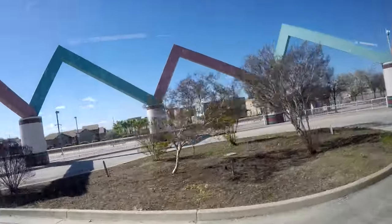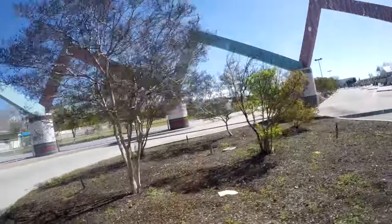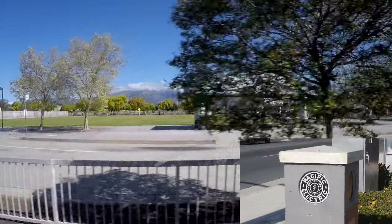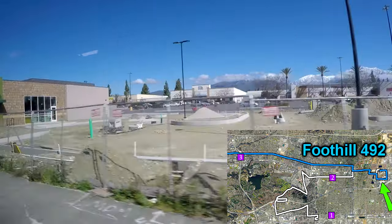You spin me right round, baby, right round, like a record, baby, right round, round, round. Over on the north end is the right-of-way of the former Pacific Electric Railroad — that is now a bike trail. There's the one we're skipping.